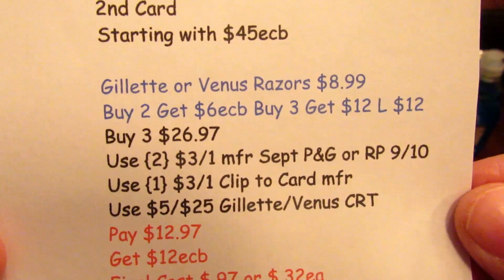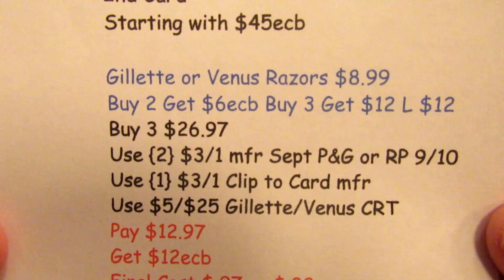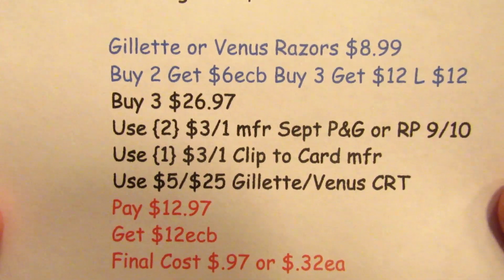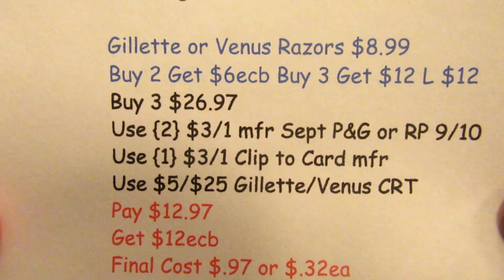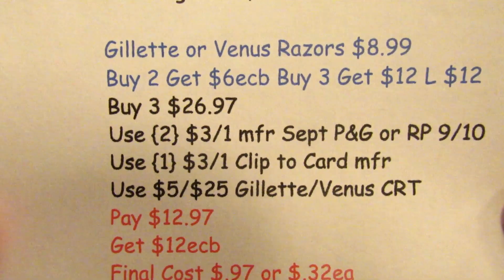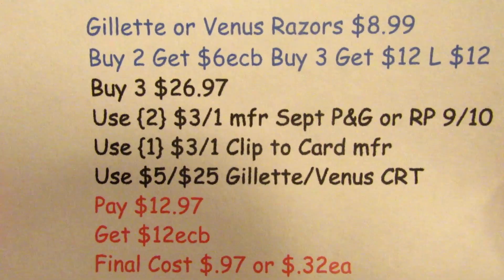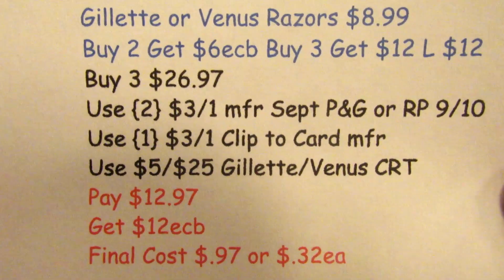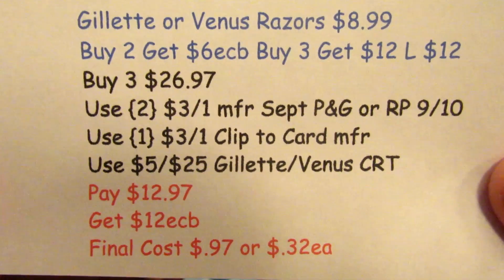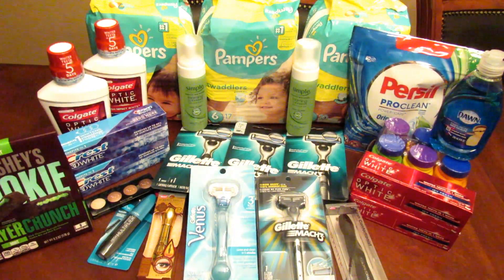I did the Gillette Venus Razor deal again on this card — buy two, get six ECBs; buy three, get 12 ECBs, limit of $12. I picked up three for $26.97, used two $3 off one manufacturer coupons from September P&G or Red Plum 9/10, plus one $3 off one clip-to-card coupon, and a $5 off $25 Gillette Venus Razor CRT. I paid $12.97, got 12 ECBs back — final cost 97 cents, just 32 cents each. Ridiculous for razors!